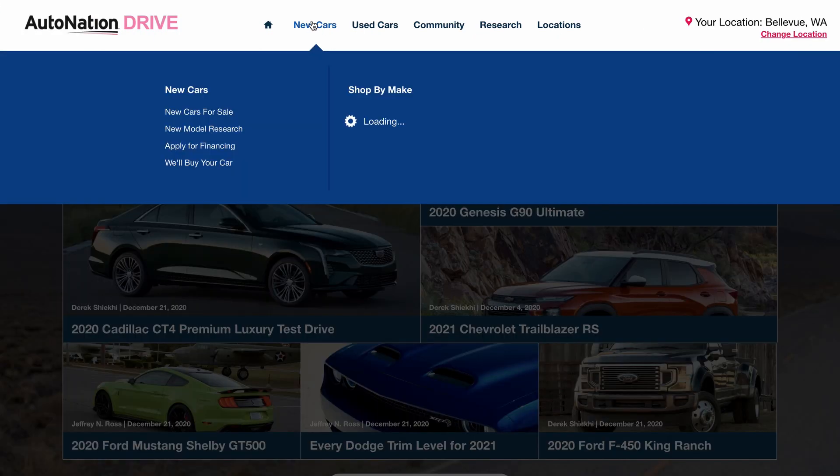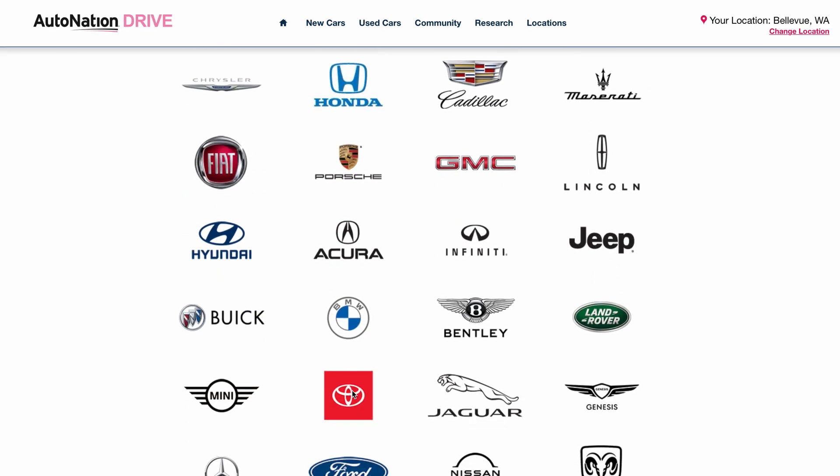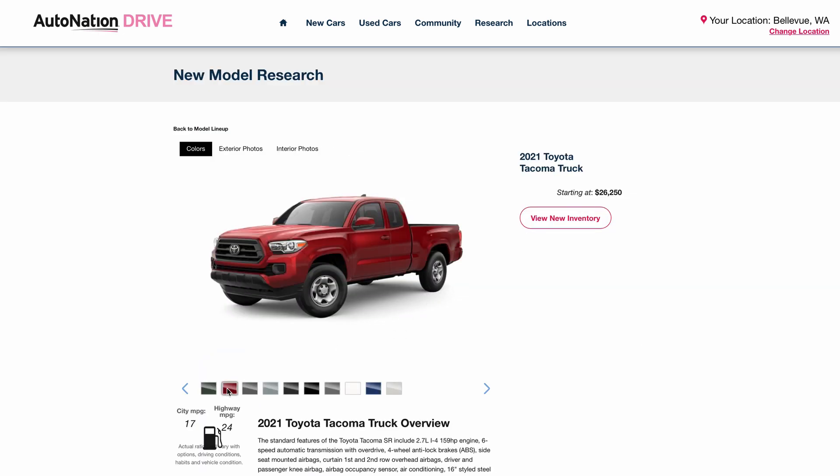To learn about other options and features, visit AutoNationDrive.com. Click New Cars, Research, Toyota, and then select Tacoma. We make it easy to find what you want fast.